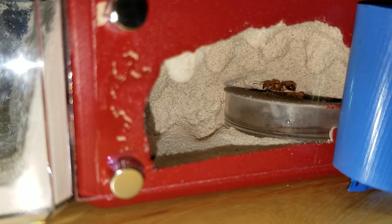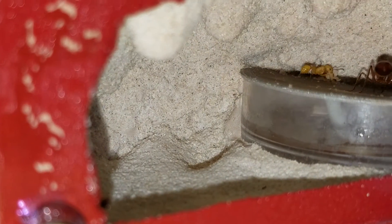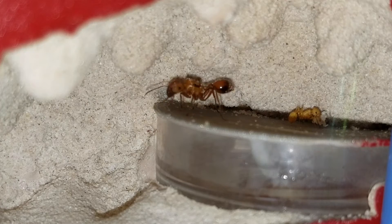Yesterday we did not have a nanitic, and today we have our first nanitic. This was an ant I caught — I didn't document very well on this one, but I want to say it was in July, maybe a little later, maybe August of 2016.